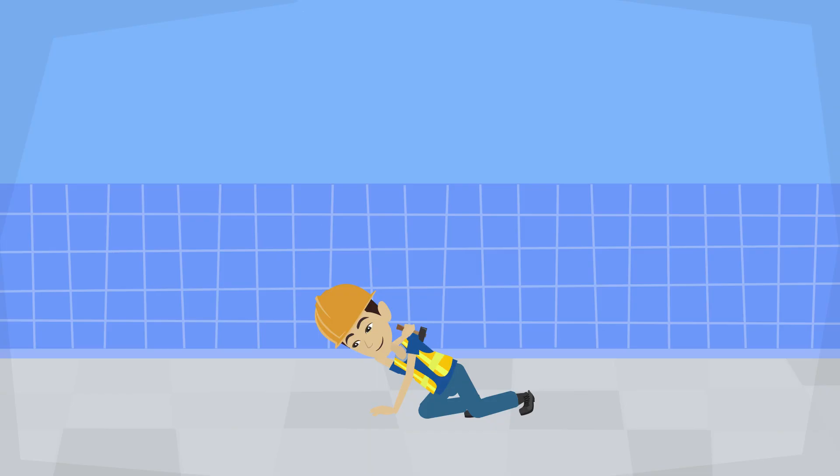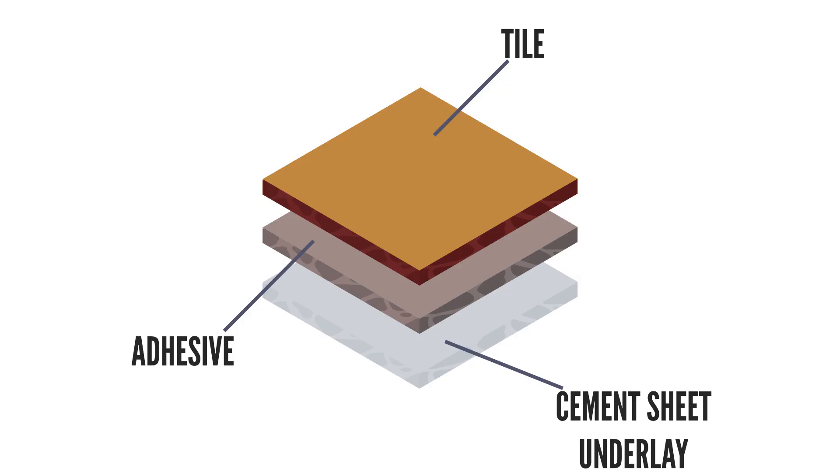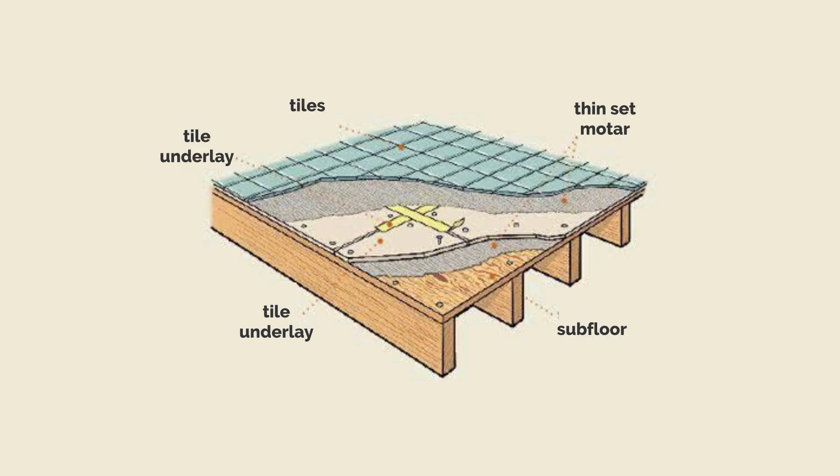Additionally, cement sheet tile underlay is easy to install and highly versatile. It can be cut and shaped to fit any bathroom floor layout, accommodating various fixtures and design preferences. Its versatility makes it an excellent choice for achieving a seamless and professional flooring finish.